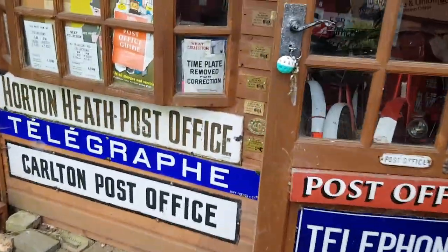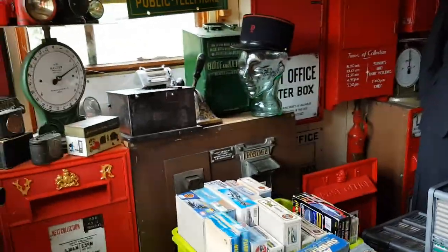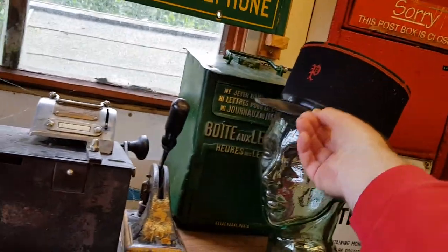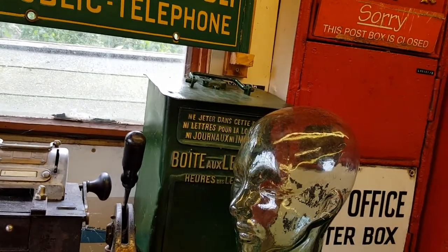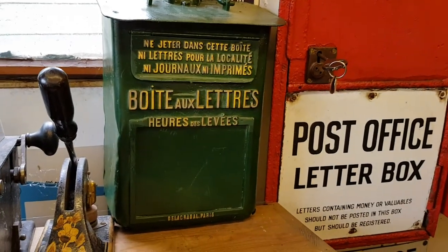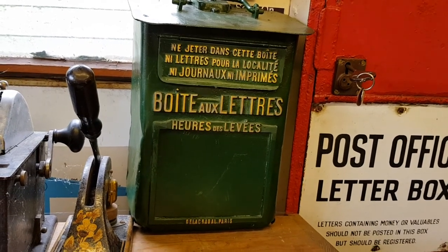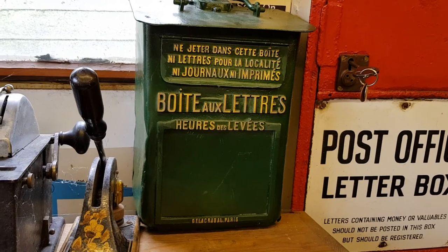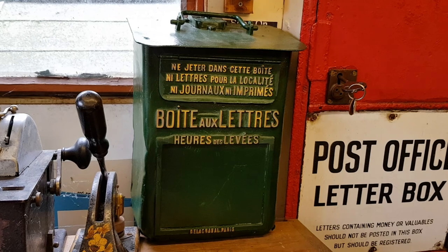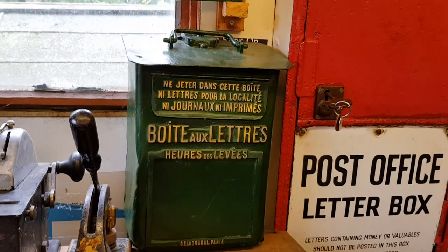Now the first of the French boxes is actually inside this shed. Let's come and have a look — it's the one just sitting over here behind the French postman's head. I'll just move the head out of the way so you get a better view. So what are we looking at there? It says: do not post in this box letters for the locality, so no local letters, journals, or newspapers.